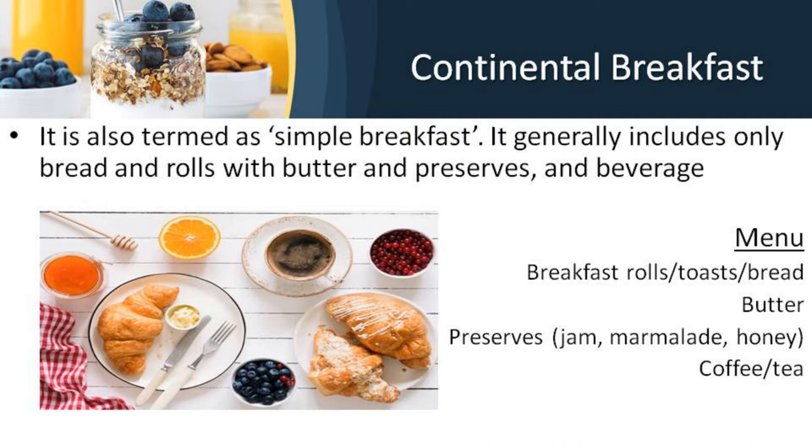Some terms used in continental breakfast: Café Complet is a continental breakfast with coffee. Café Simple is only coffee with nothing to eat. Thé Complet is a continental breakfast with tea, and Thé Simple is only tea with nothing to eat.